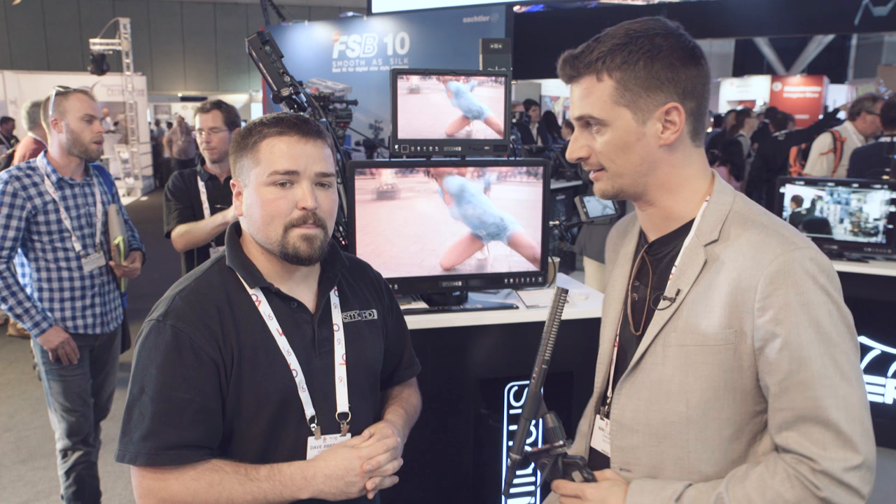Thanks, I think that was fairly comprehensive. Thanks for watching our coverage at IBC 2016, and thanks Dave for having us. Alright, thank you.